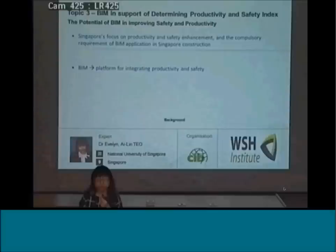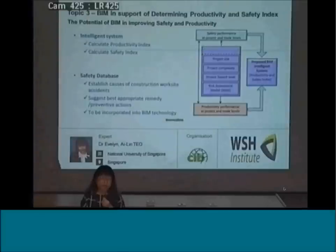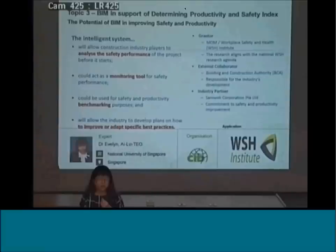We need to develop an intelligence system to help the industry calculate productivity and safety indexes. This intelligence system will allow construction industry players to analyze the safety performance of a project before it starts, act as a monitoring tool for safety performance, be used for safety and progressive benchmarking, and allow the industry to develop plans on how to improve or adopt specific best practices. The Ministry of Manpower, WSHI, as well as the Building and Construction Authority can use this system, as well as our industry partners for their projects.